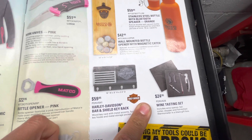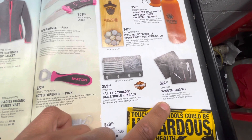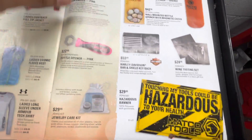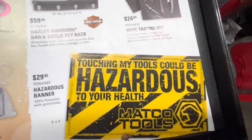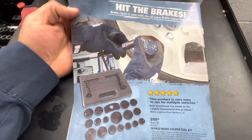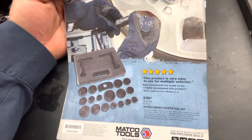And then a wine tester, a white wine tasting set, and a hard case. Warning: touching my tools could be hazardous to your health — yeah, cause it'll break on you. And that's it for the Matco catalog.